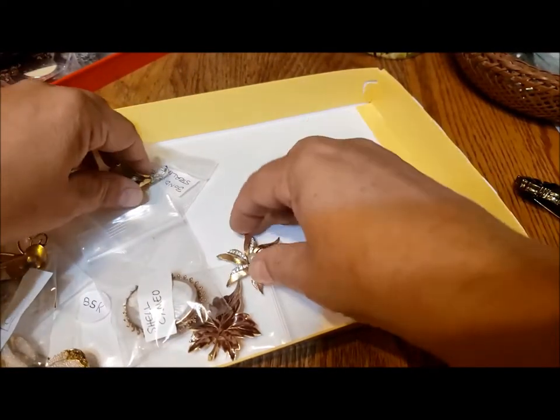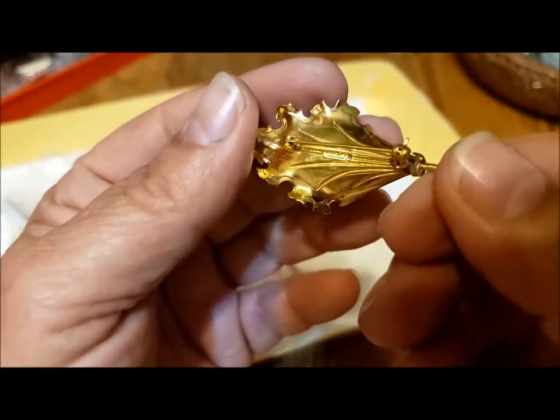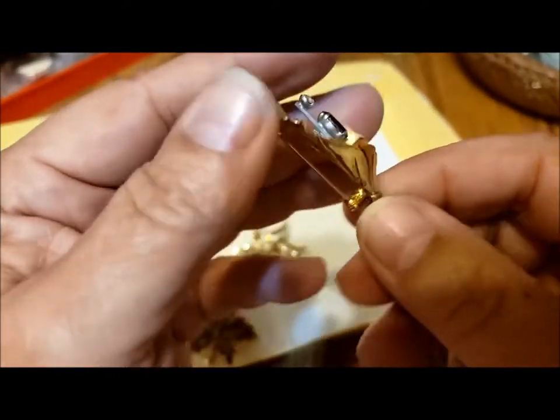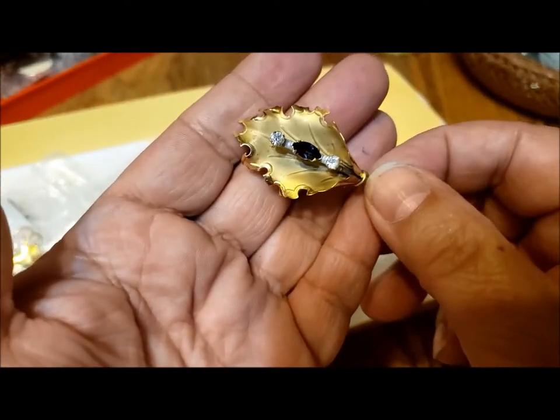This is another Bon Boyd pin. This one says it's sterling on the back — Bon Boyd sterling — but it's gold tone, so it must be more like Vermeille with a gold wash over it.